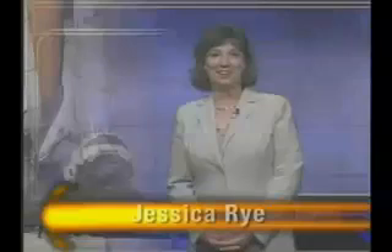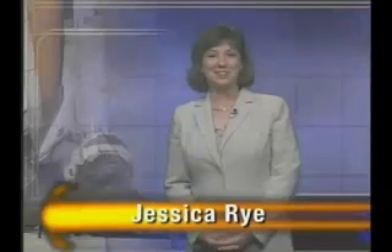I'm Jessica Rye at NASA's Kennedy Space Center, and this is the NASA Space Shuttle Status Report. We're just four weeks away from the opening of the launch window for STS-114, NASA's return to flight mission to the International Space Station.